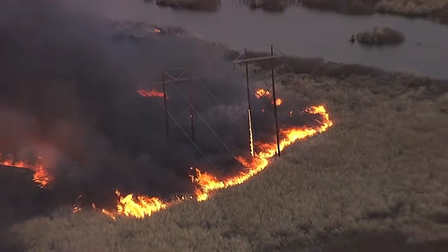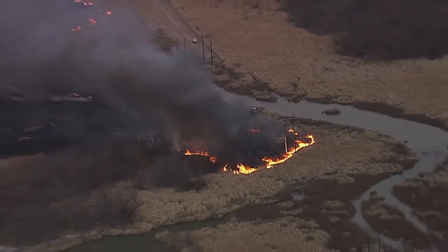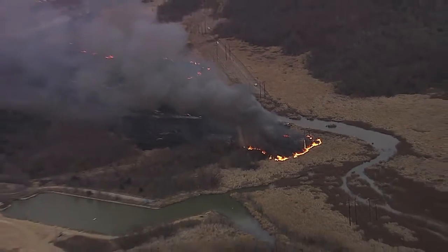Most of the grass fire has been under control, but just until recently we noticed that the fire was spreading towards these power lines, and that's the big concern.